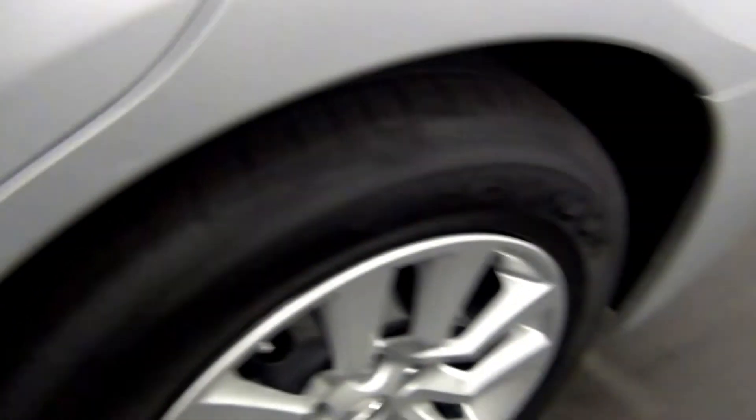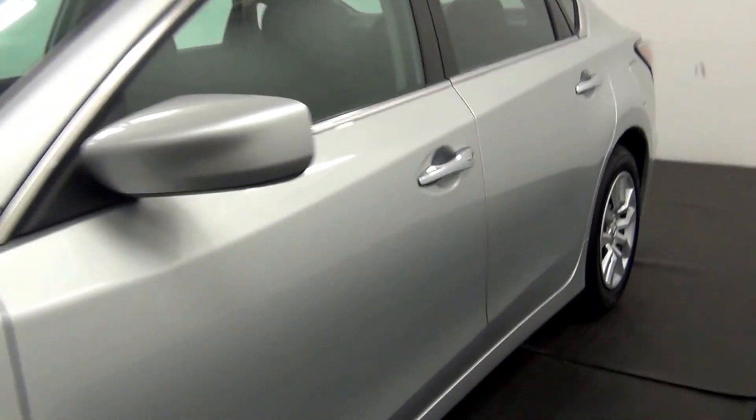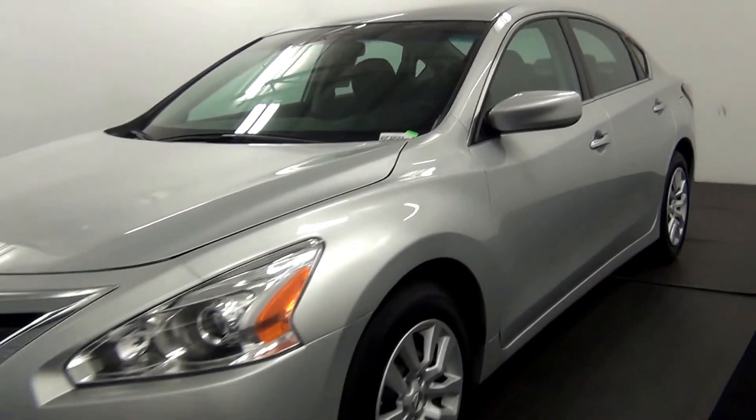Also, a scuff mark here, and that will end the walk around the 2015 Nissan Altima.